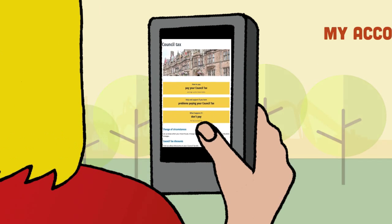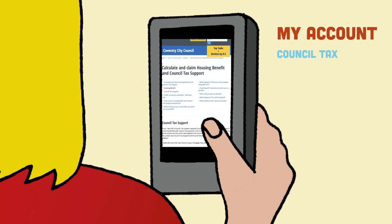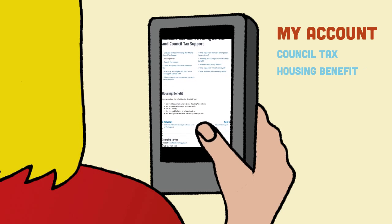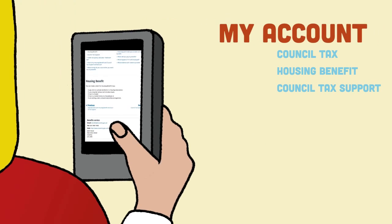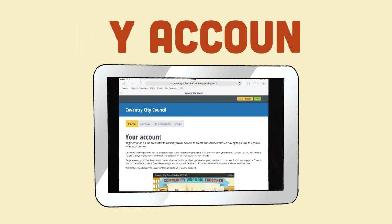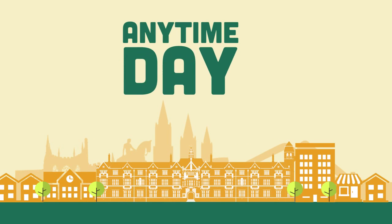We've also launched a My Account area where you can get information about and pay your council tax bill. This is where you can also find out about and apply for housing benefit and council tax support. Over the next few months we'll be moving more transactions online, enabling you to do more and more things through the My Account area — any time of the day or night.